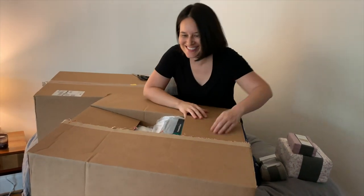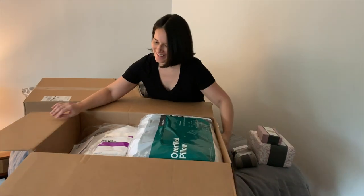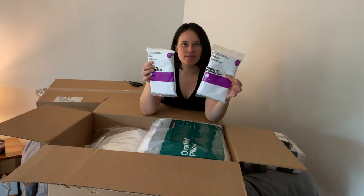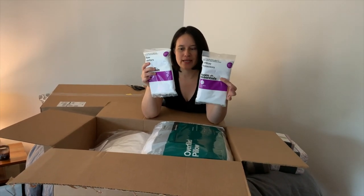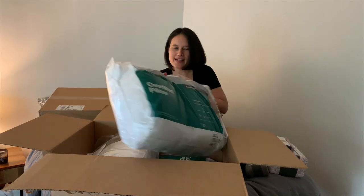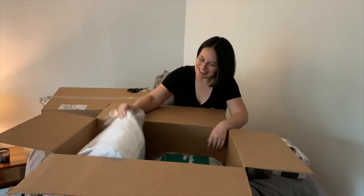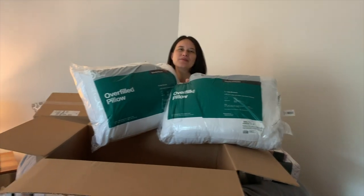More pillow protectors. For the pillows that I don't sleep on every night - the decorative pillows like the ones in the shams - I still put protectors on them, but not the super allergen ones, so these are a little bit cheaper. And then more overflowed pillowy goodness - I'm so excited about these. Gabe is in the background shaking his head. Look, another pillow. And another pillow. This is going to be so luxurious.